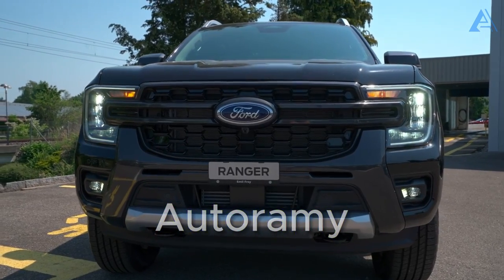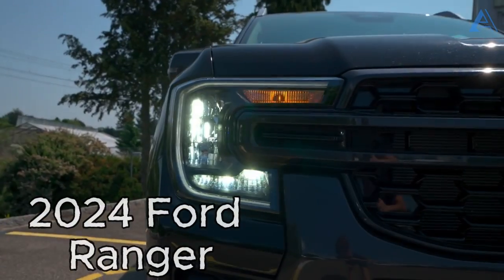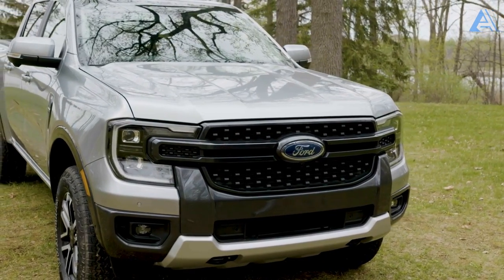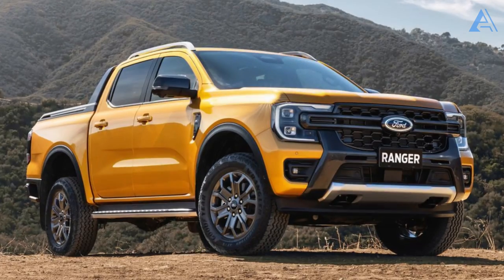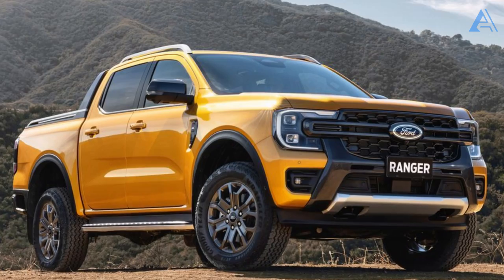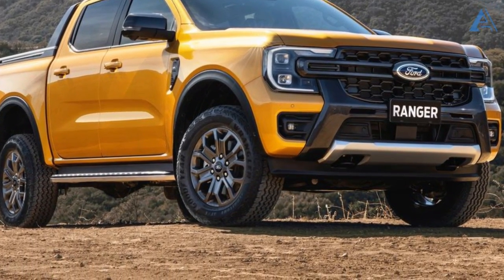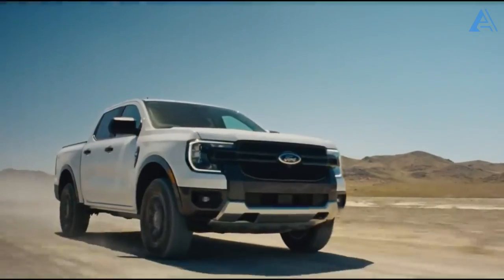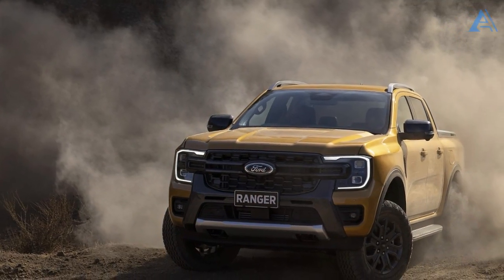Get ready to be blown away by the all-new 2024 model year of Ford's mid-size Ranger pickup truck. This isn't just a simple update — it's a complete transformation that brings a bold and daring new look, taking cues from the mighty F-150. While the international market enjoys the Ranger with a robust turbo diesel V6, the American version sticks with the tried-and-true turbocharged 2.3-liter four-cylinder engine that's been powering the current truck, and it's not changing for 2024 either.